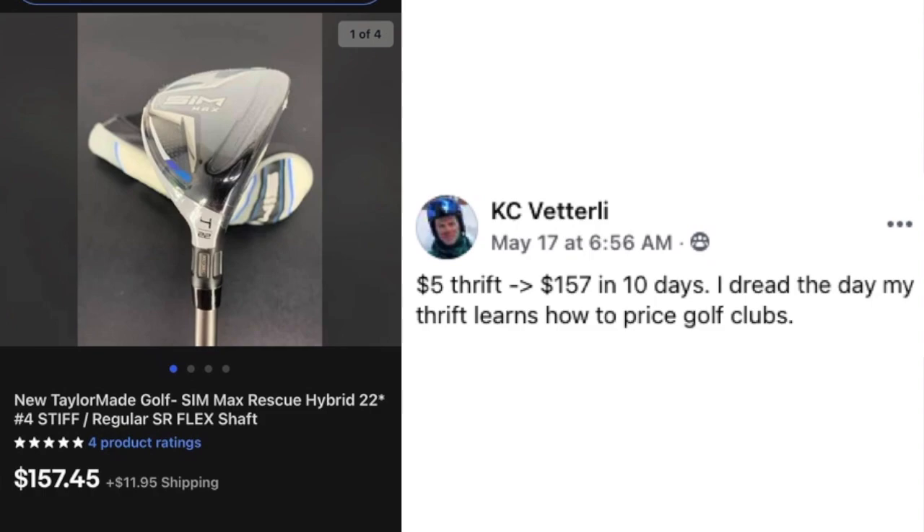KC found a TaylorMade SIM Max Rescue Hybrid 22 golf club at a thrift store for $5 and sold it for $157 in 10 days. I dread the day my thrift store learns how to price golf clubs — I don't know anything about them, but five dollars to $157 in 10 days says it all.